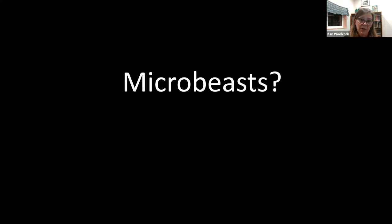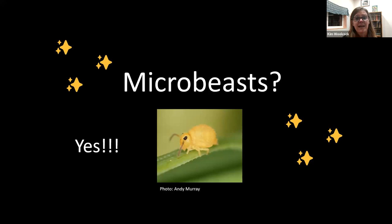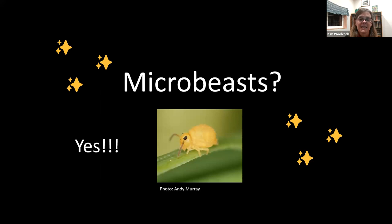A few months later, because publishing is really slow, they wrote back and said no — they didn't want to do a book about fungi. But they quite liked my writing and wondered if I would write a book about microbeasts for them. As a picture book author, you usually workshop and prepare a manuscript before trying to sell it, so writing on proposal as a newer author was a little nerve-wracking. But they sent me a few photos of microbeasts, and I was completely won over by these tiny creatures.